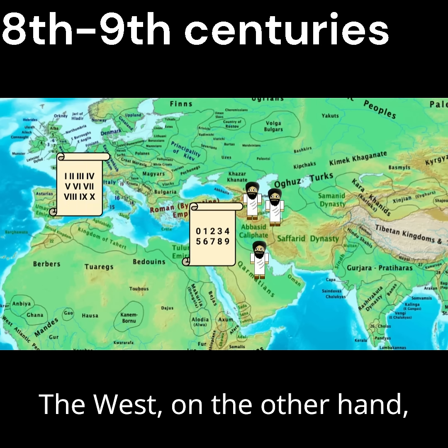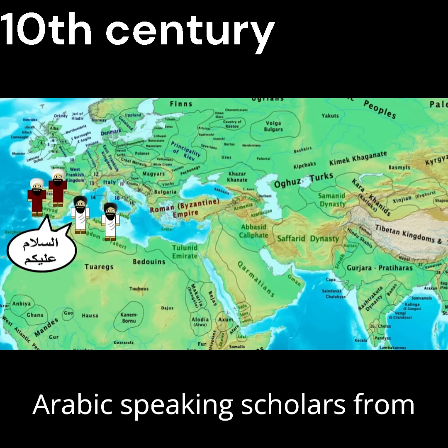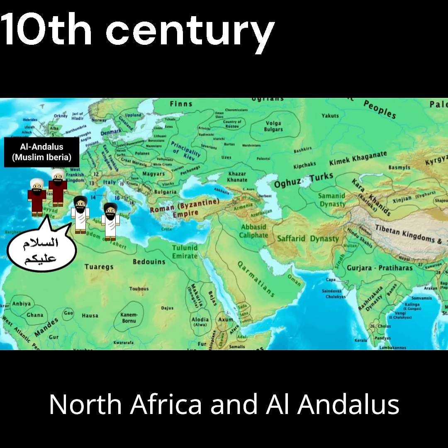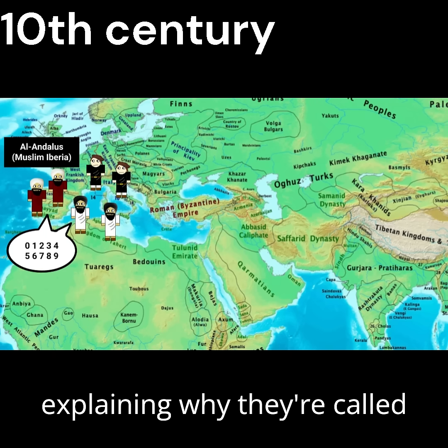The West, on the other hand, still utilized Roman numerals since the fall of the empire, but this changed in the 10th century. Arabic-speaking scholars from North Africa and Al-Andalus had begun using the numerals, introducing them to Europe — explaining why they're called Arabic.